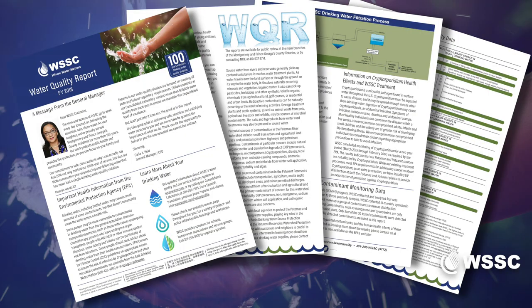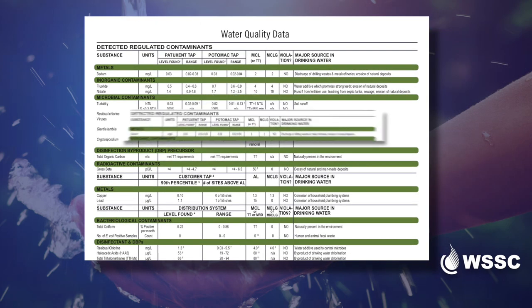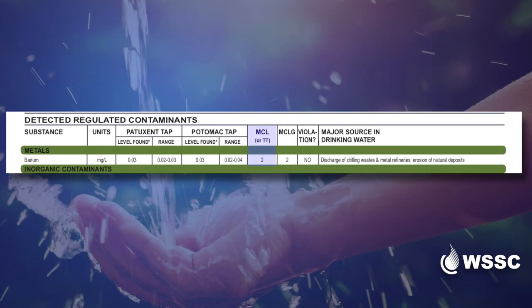All of us here at WSSC take great pride in this accomplishment. Our focus every day is to deliver safe, clean water to your tap. When looking at the report, it is also important to understand that the EPA establishes a maximum containment level, or MCL, for many of the substances listed in the tables.